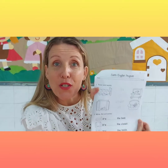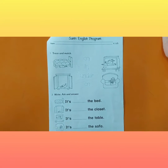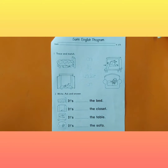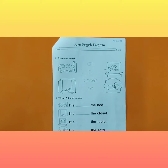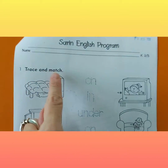Now go get your worksheet so we can do it together. Welcome back, students. Remember I just showed you the flashcards of the teddy bear in the box, under the box, on the box. So, trace and match.